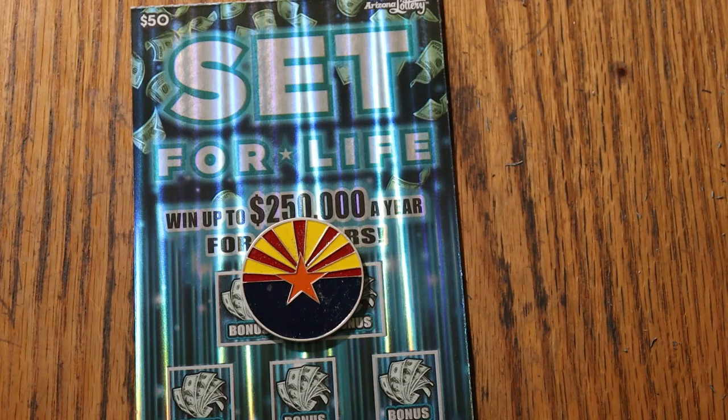It's a simple match your number game. Match the winning number, find the multiplier is 10 or 50 and win accordingly. Find the life symbol and life will definitely change.